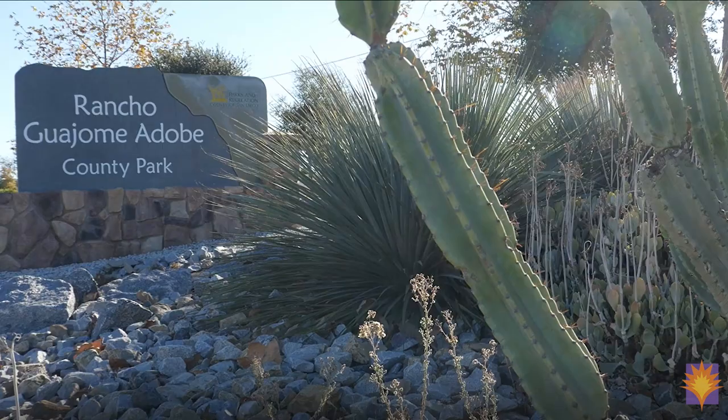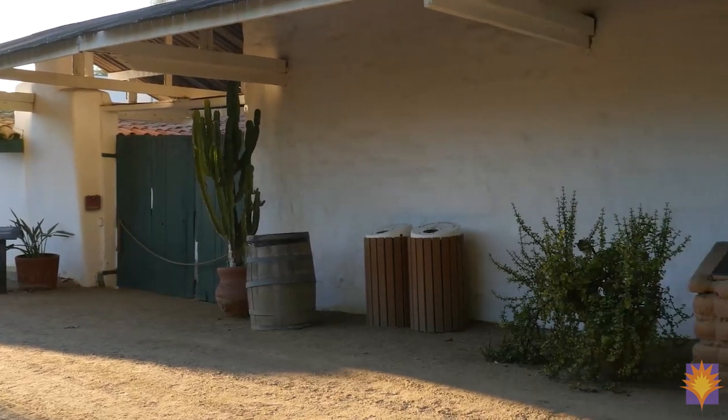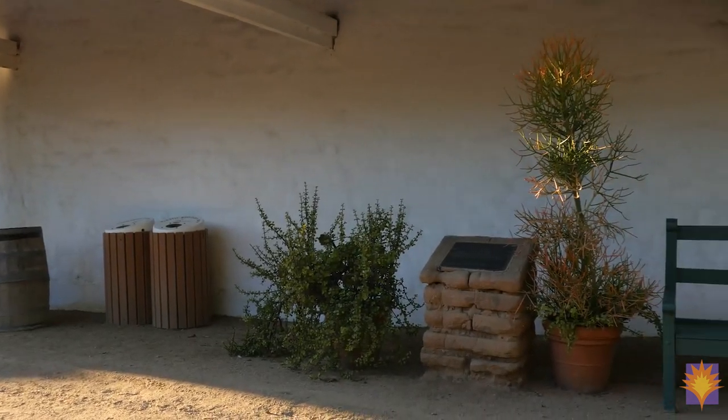We are at the beautiful Rancho Guahomey Adobe here in Southern California. Every single one of these classes we're going to have a different location, so you'll have a beautiful tour of the Adobe as you work out with me. Always remember to check in with your doctor or healthcare provider to make sure these practices are good for your health condition. As we age, we know that we need to take good care of ourselves.